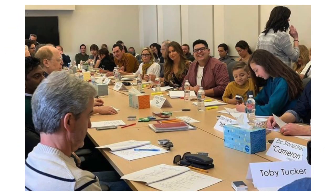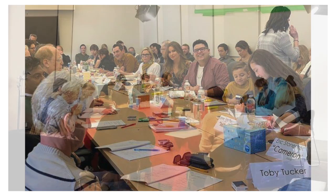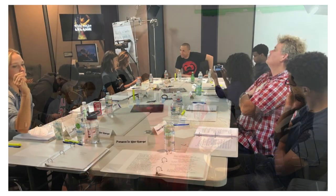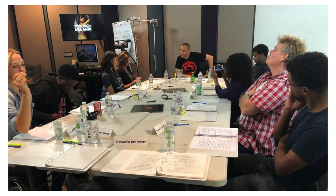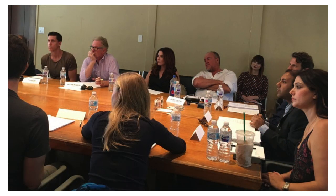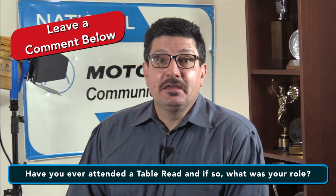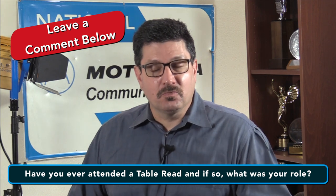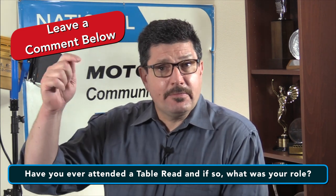In conclusion, a table read is a simple and effective method of finalizing a screenplay. Everyone gets to know each other, new ideas get bounced around, and the vision of the story comes one step closer to being realized. There are no apparent negatives that can come out of this simple process, so why overlook it? My question of the day is: have you ever attended a table read and if so, what was your role in the project? Leave a comment below and let us know.